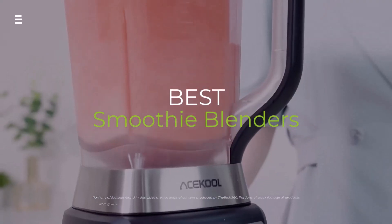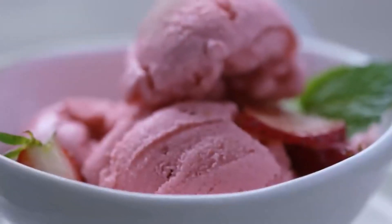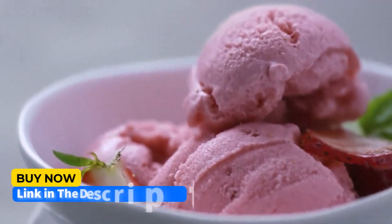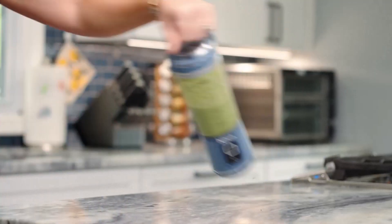Looking to blend up the perfect smoothie in 2024? We put the hottest blenders to the test: the Breville Fresh and Furious, budget-friendly AceCool Powerhouse, Vitamix, single-serve Ninja Blast, and stylish KitchenAid. But with so many options, which one reigns supreme? Stick around to find your blending soulmate.